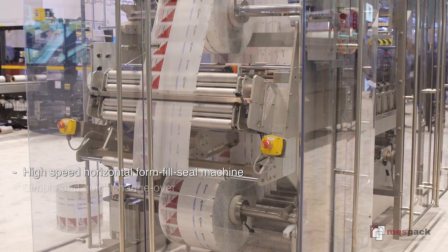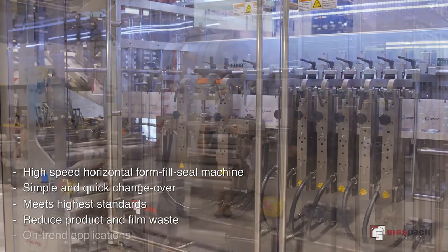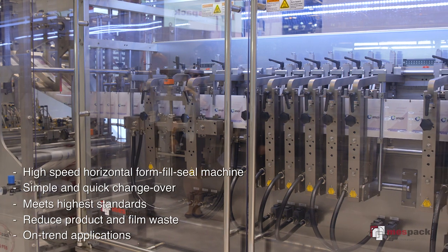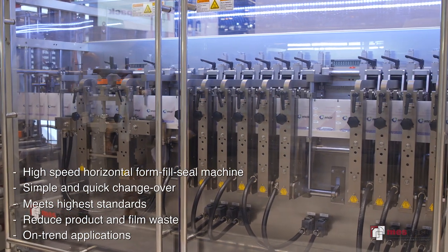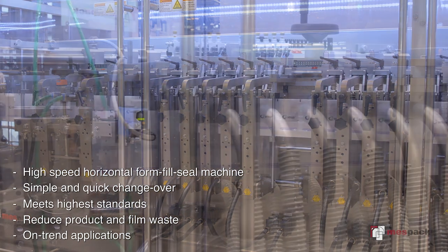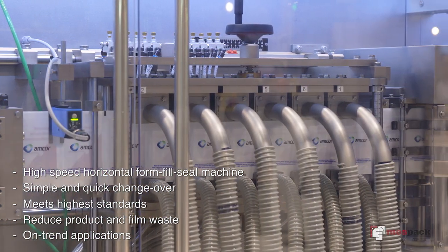Messpack's H540 horizontal form-fill seal machine is the most reliable and efficient stand-up pouch system available today. Designed to meet the high production demands of food manufacturers around the world, the Messpack H540 produces between 300 and 360 pouches per minute.